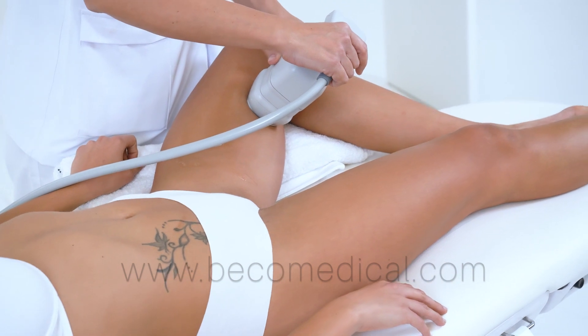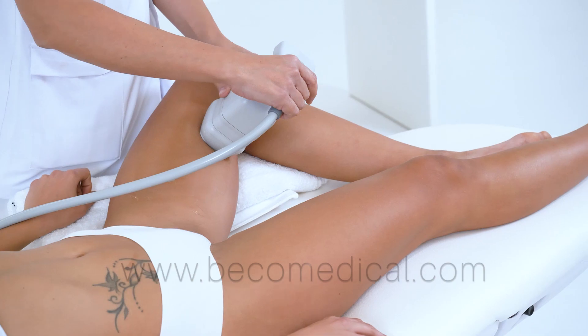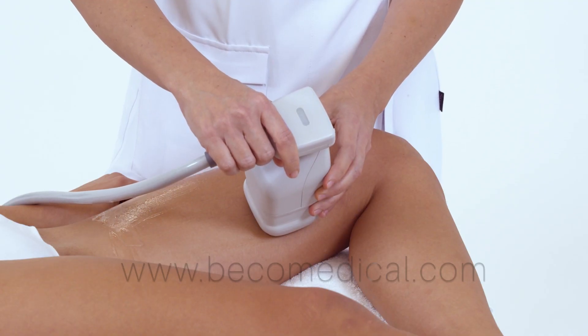This technology is extremely safe and can be applied in all phototypes without risk to the skin, allowing its use in any season.